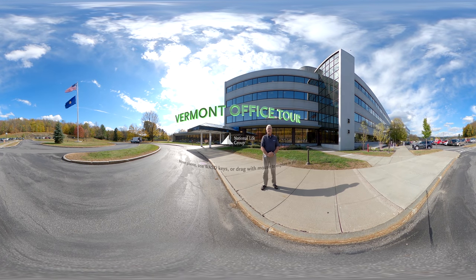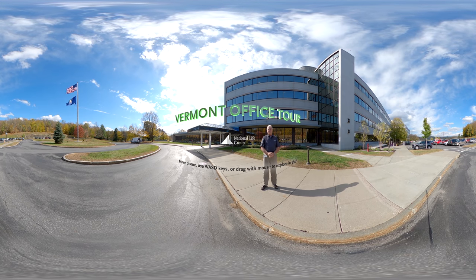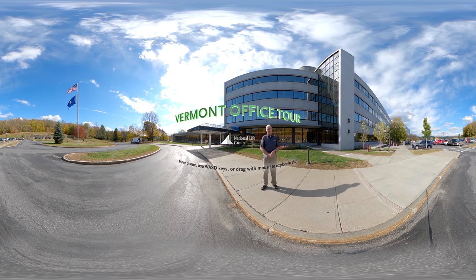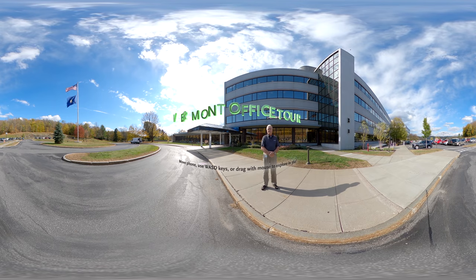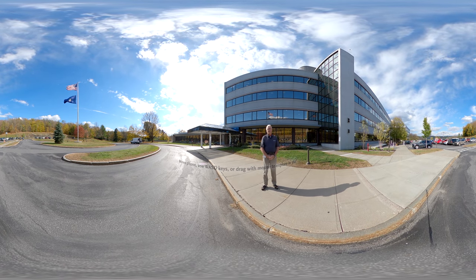I'm Brian Lindner, the Corporate Historian here at National Life Group. Today we're going to take a 360-degree tour of the Montpelier campus. You can follow along on your phone or use your mouse or keyboard and take a 360-degree view as we take this tour.